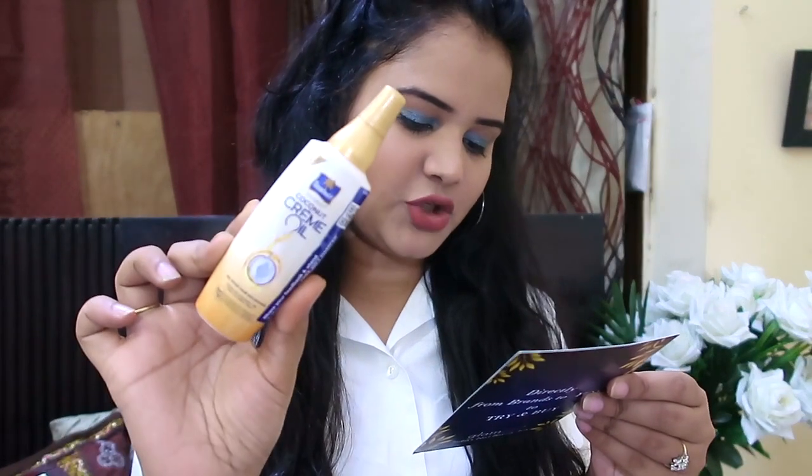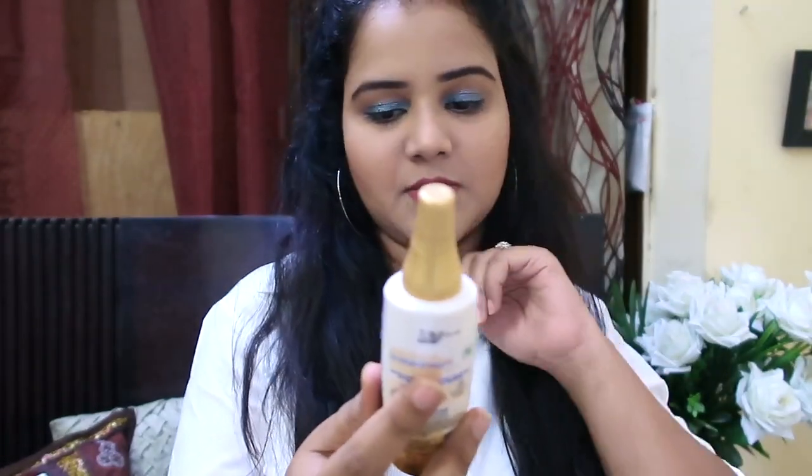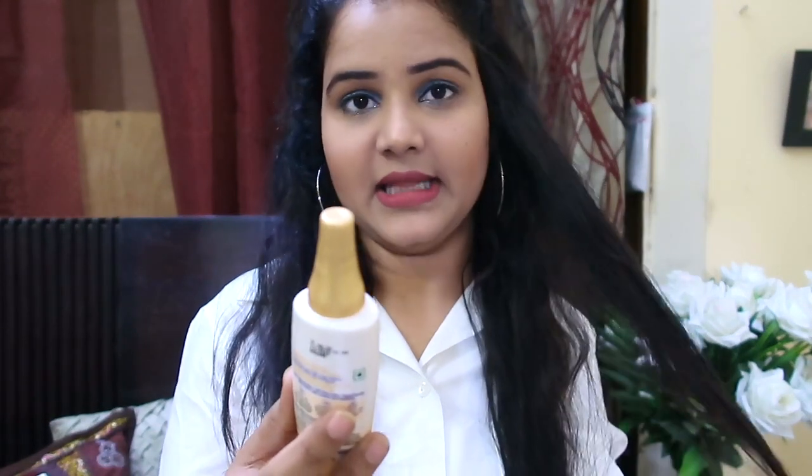The third product is a coconut cream oil from Parachute, and it retails for 50 rupees. You can use this product before shampooing — apply it for 30 minutes and then shampoo your hair.